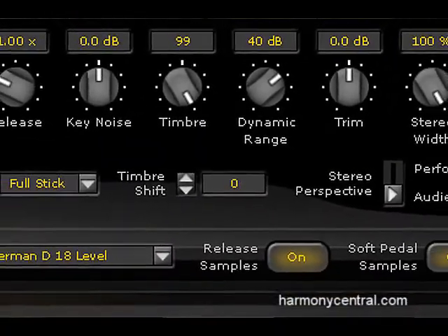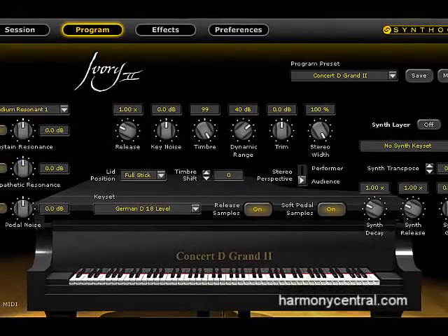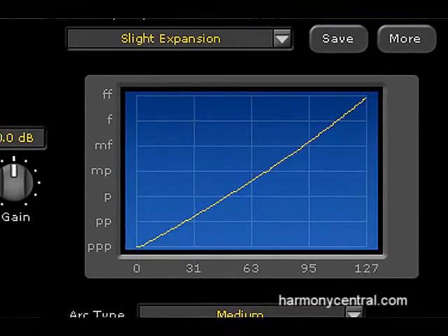We also saw Synthogy Ivory 2, which kicks up Ivory's gold-standard virtual grand piano with sustain resonance, sympathetic string resonance, half pedaling — all the things serious piano snobs want — in a 77.2 gigabyte piano library that includes a Steinway, a Bösendorfer, and a Yamaha C7 emulation. To that you can add the Italian Grand — they call it that because they can't say Fazioli, but I can. And this is the most beautiful, musical, dynamic, and naturally playable software grand piano I've ever had the privilege to play.